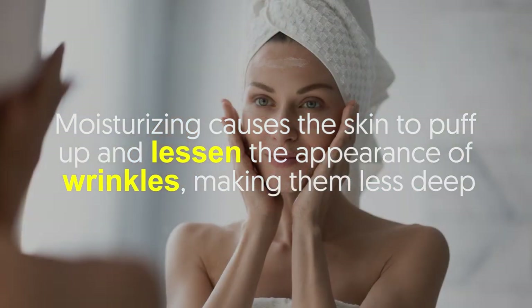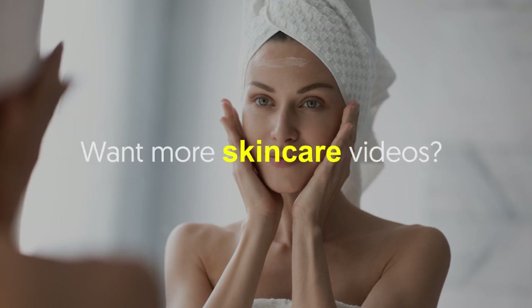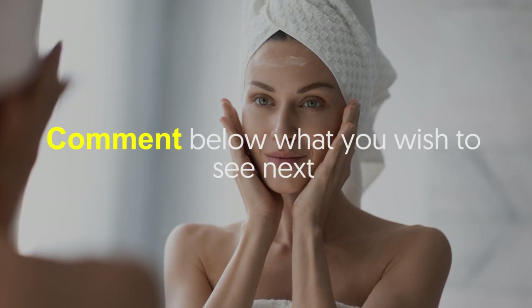Benefit number four: fights wrinkles. Want to achieve plump and smooth skin? Moisturizing causes the skin to puff up and lessen the appearance of wrinkles, making them less deep.